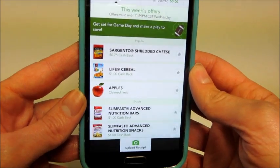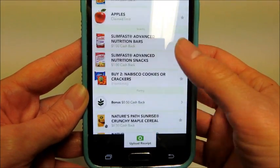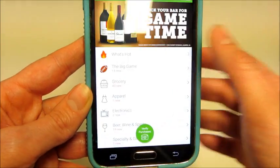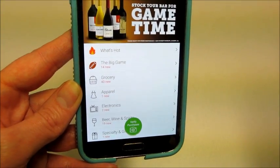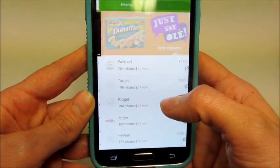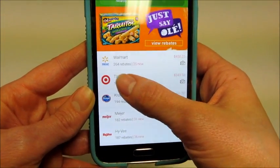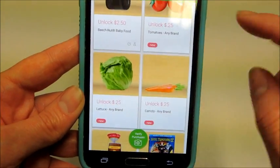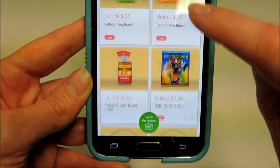I've been using them for over a year for different food purchases and you get money back, which is awesome. My favorite one, if you don't want to deal with 12 coupon apps like I have, is Ibotta — just because they have more offers. For Target alone there are almost 200 offers, and there's a lot of produce and generic items on there.